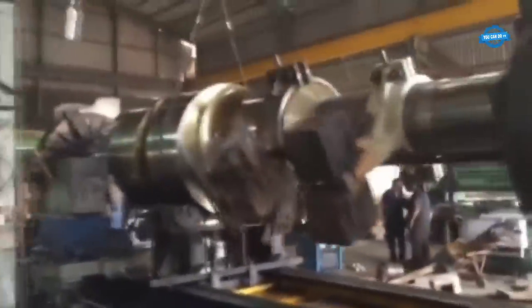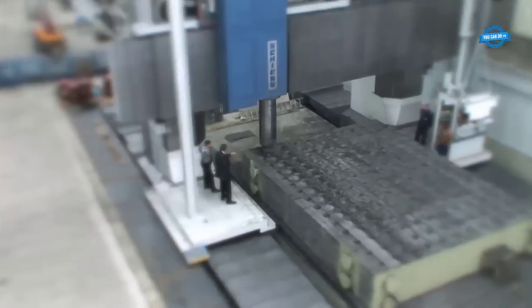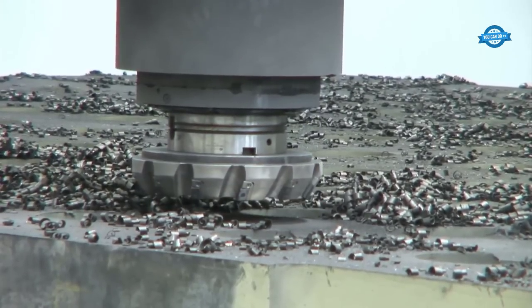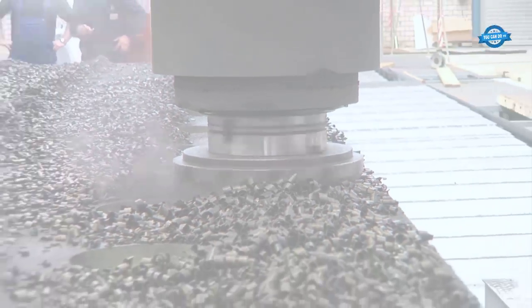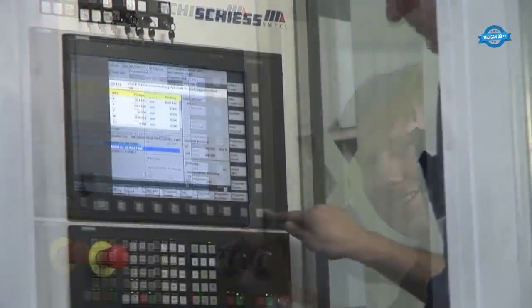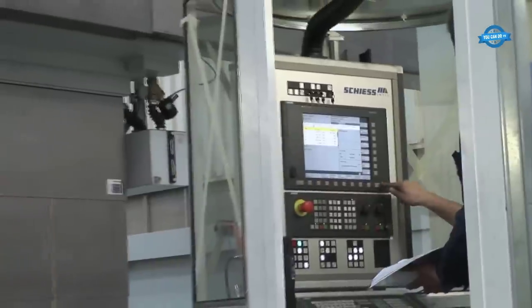Chip management: Dealing with the significant volume of chips generated during the machining process becomes challenging. Efficient chip evacuation systems are necessary to prevent chip buildup, tool interference, and potential damage to the workpiece. Despite these challenges, companies like Seampolkamp have developed expertise in machining extremely large workpieces with high precision and quality, playing a crucial role in aerospace, energy, and heavy machinery industries.